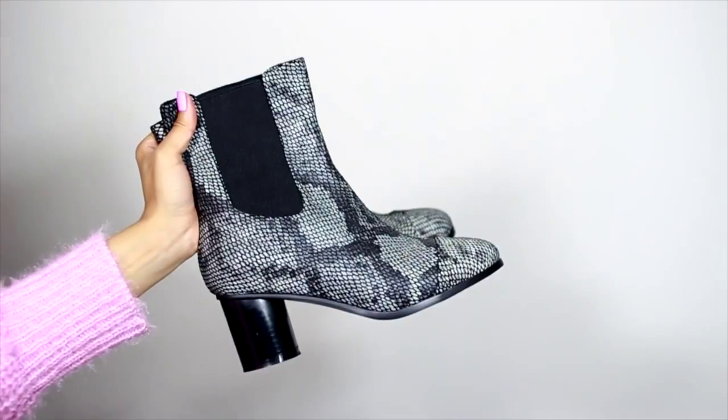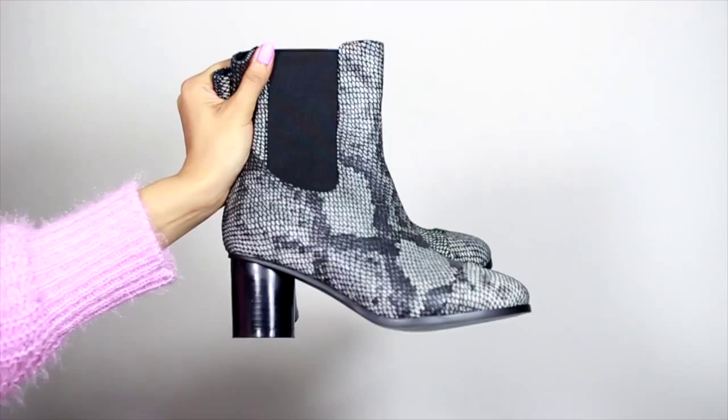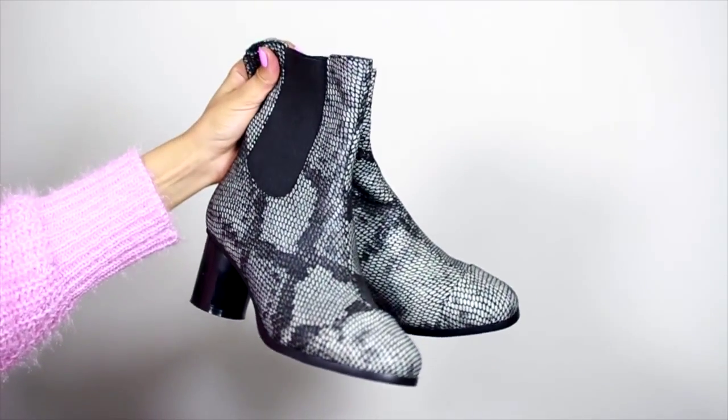The first pair is this faux grey snake skin ankle boots. They have a round toe and a gusset detail on the side. They come up slightly higher than the ankle, so I'm not sure how they would look on me because I'm not that tall, but they look lovely. I just hope they look nice on. I've got these in a three, don't know if they fit or not, but they look nice.